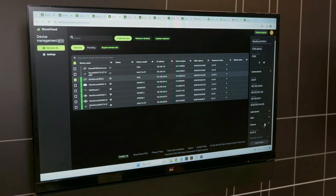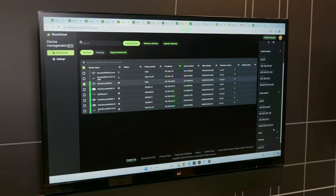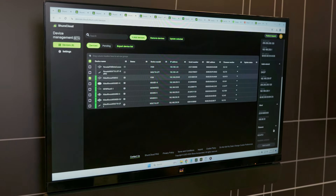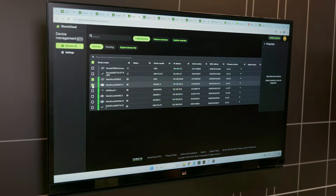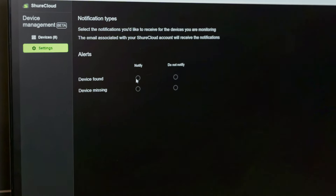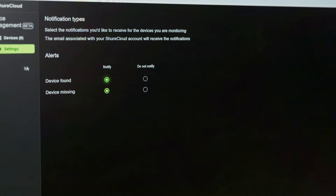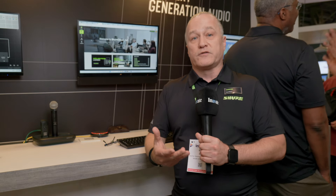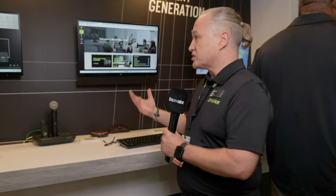And probably more exciting is device management. Using Shure Cloud you can register your devices and then monitor those devices in real time. This leverages Shure's System API product that allows us to tell: is the microphone on charge? How much charge does it have left? Is that microphone muted? You're able to monitor your microphone estate in real time using Shure Cloud.